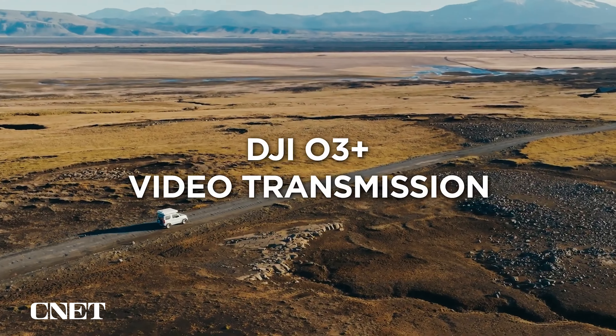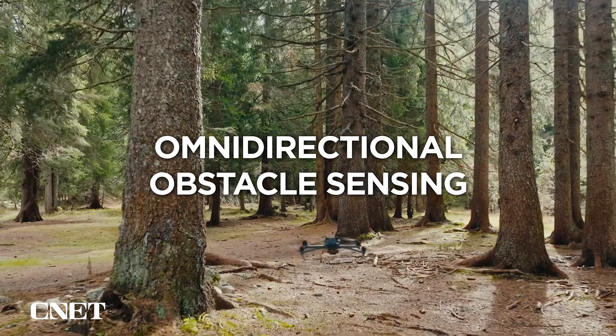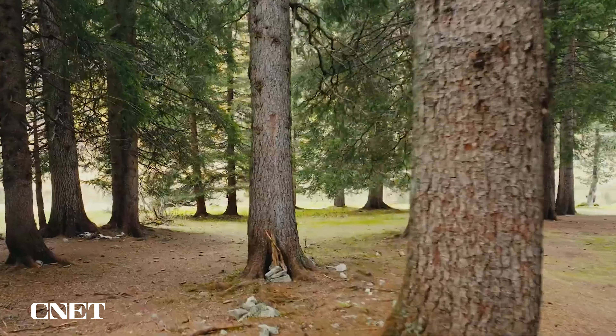With DJI O3 Plus video transmission, experience ultra smooth feeds and fly safe with omnidirectional obstacle sensing and APAS 5.0.